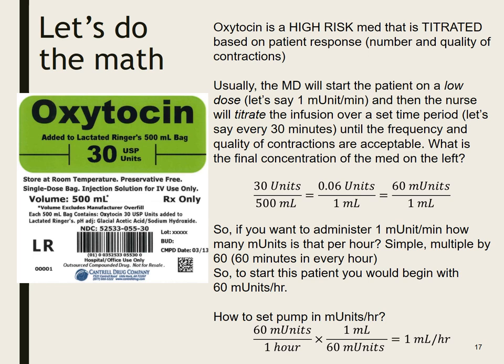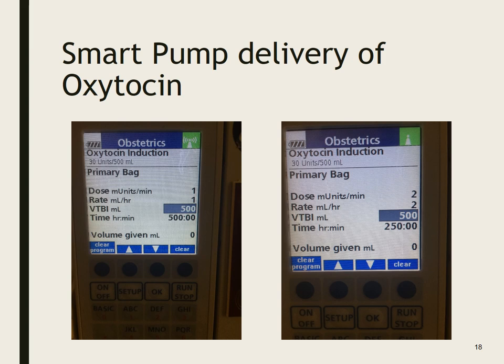So if you have this concentration and the order is for 1 milli-unit per minute, the rate on your pump says 1 mL/hour. If we're titrating to 2 milli-units per minute, the rate is now 2 mL/hour. Easy peasy. So if you see this math on your exam, you should know the answer right away, as long as the concentration is 30 units per 500 mL.